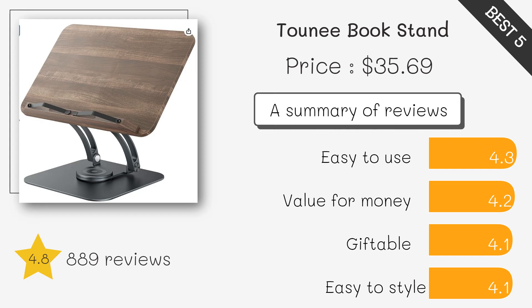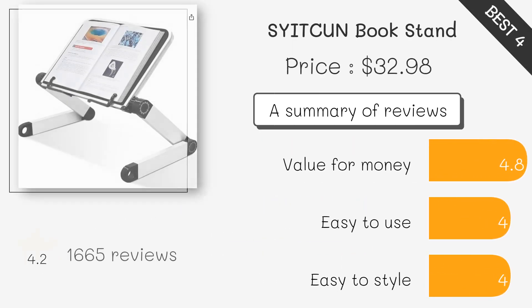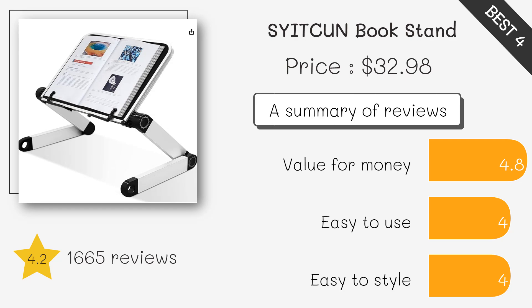Ideal for use at home, office, or library. Made from heavy-duty aluminum, this stand is designed for durability and long reading sessions. It features adjustable heights and angles for maximum comfort.